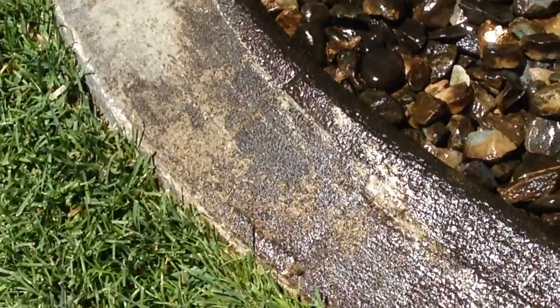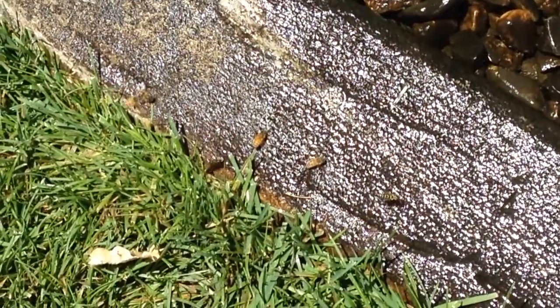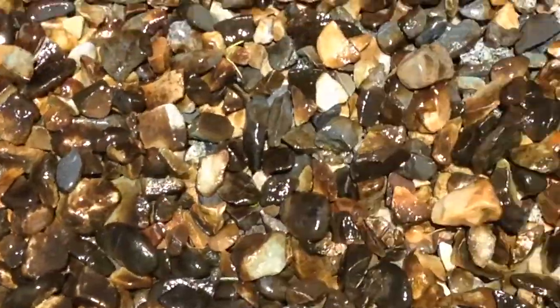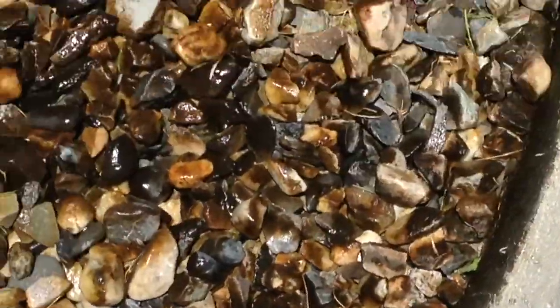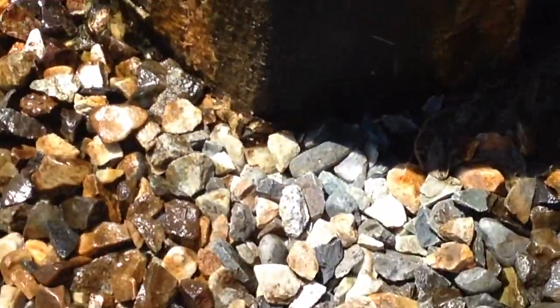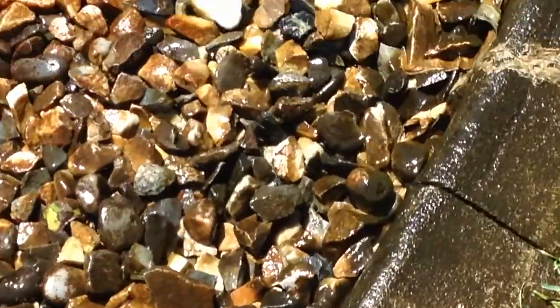Earlier today it was mostly bees, honey bees. There's one right there. But now there's a fair amount of hornets that have also moved in on the game. And it's very important for pollinators and other insects to get the water they need. And as you can see, they're having to come here to get it.